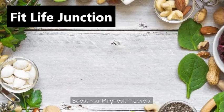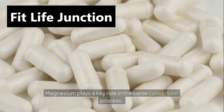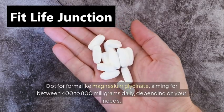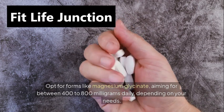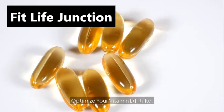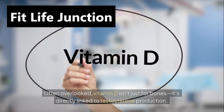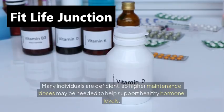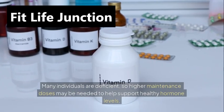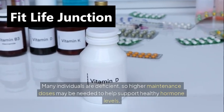Boost your magnesium levels. Magnesium plays a key role in the same conversion process. Opt for forms like magnesium glycinate, aiming for between 400 to 800 milligrams daily, depending on your needs. Optimize your vitamin D intake. Often overlooked, vitamin D isn't just for bones — it's directly linked to testosterone production. Many individuals are deficient, so higher maintenance doses may be needed to help support healthy hormone levels.